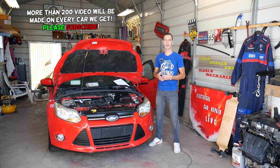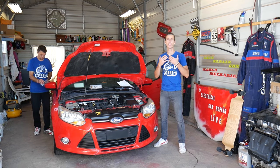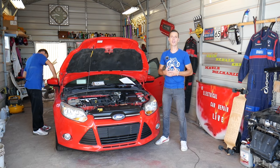Quick introduction — we have more than 200 videos on every car we get at the shop because our mission is to save you guys as much money as we can. Please subscribe to the channel and like the video. Hopefully you'll find the information helpful.